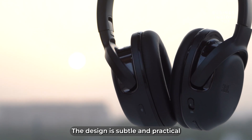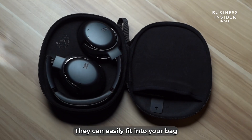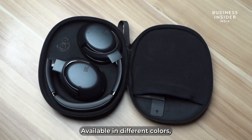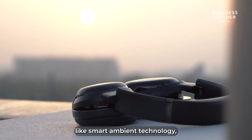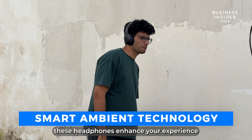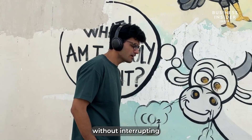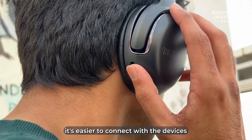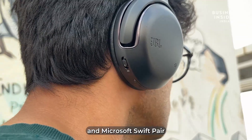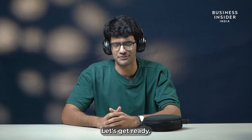The design is subtle and practical with a foldable structure that makes them easy to carry and store — they can easily fit into your bag or a small compartment. Available in different colors, they offer a variety of options to choose from. With features like smart ambient technology, these headphones enhance your experience by keeping you aware of your surroundings without interrupting your music. No matter where you are, it's easier to connect with devices using Google Fast Pair and Microsoft Swift Pair. Time to understand all its features one by one.